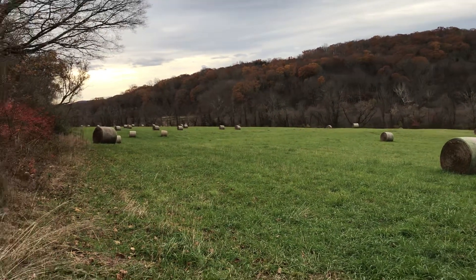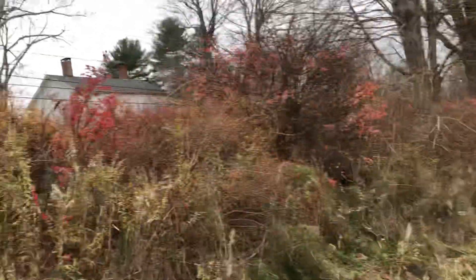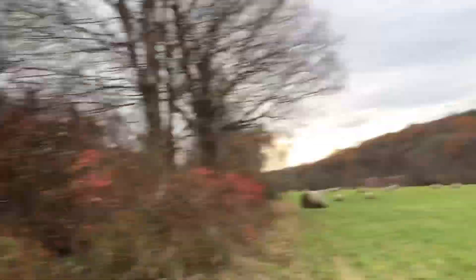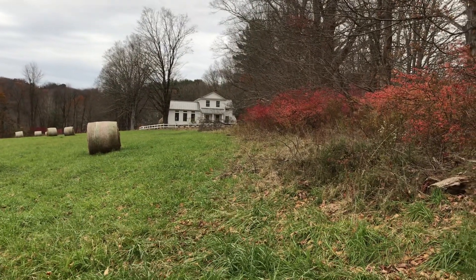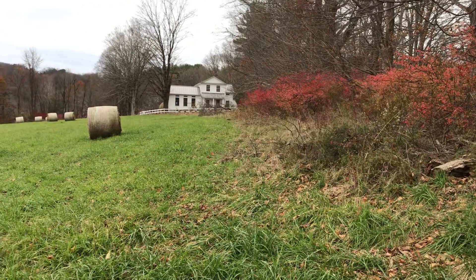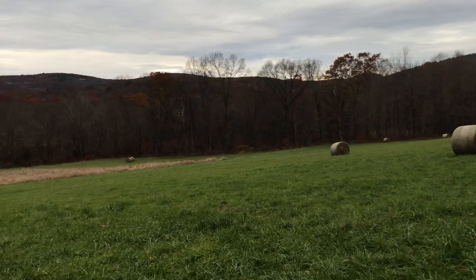I wouldn't want to fly my loud ducted fan jets here, because there's a house immediately across the street and I don't want them to get upset. There's also a house over here — they seem like they're never home — but I wouldn't want to get told not to fly here. So I'll fly my prop planes here.